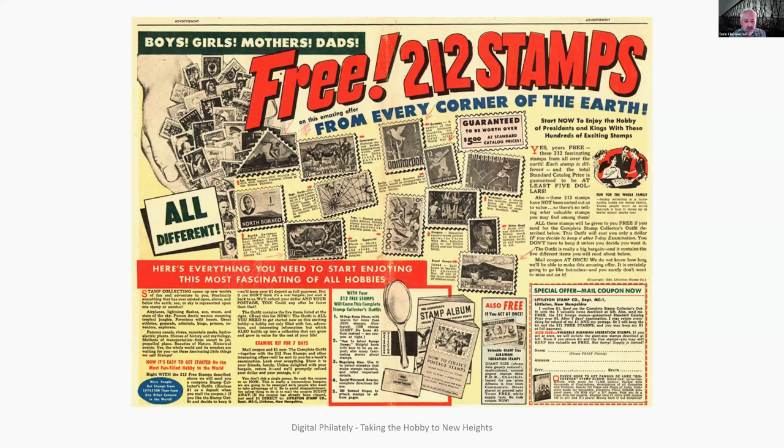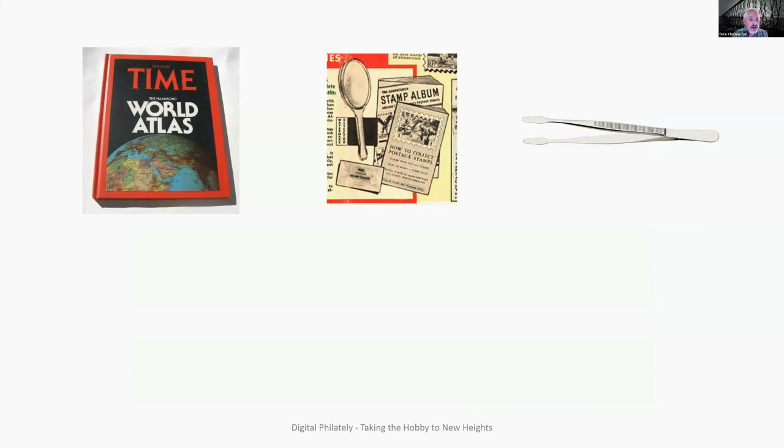Not only would I get 212 stamps from every corner of the earth, I would also get a stamp album, a booklet on how to collect postage stamps, a watermark detector, hinges, and a magnifying glass from the Littleton Stamp Company in Littleton, New Hampshire. I did send away for this, and I still have all those little things in a box at home. I had a Time World Atlas, my Littleton stamp album, postage stamps, and some stamp tongs.